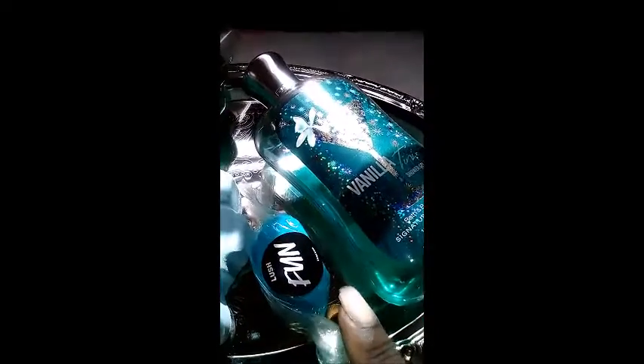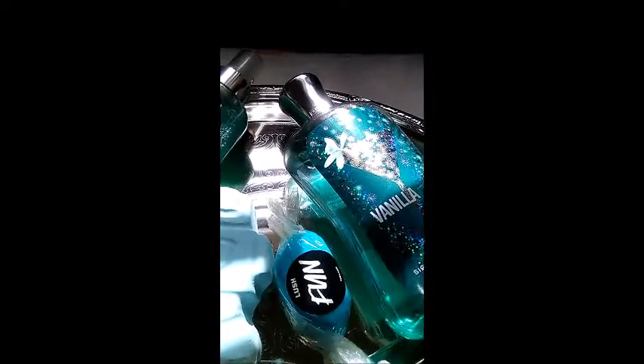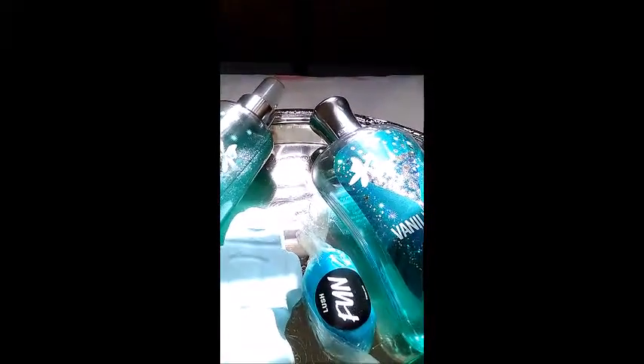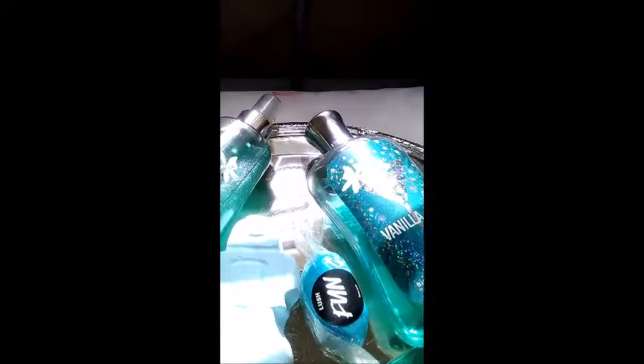Ickle Baby Bot retails for £1.95 on the UK Lush website. I can't tell you exactly what that translates to, because the pounds to US dollars always change. But I would say in US dollars it amounts to roughly $2.75.